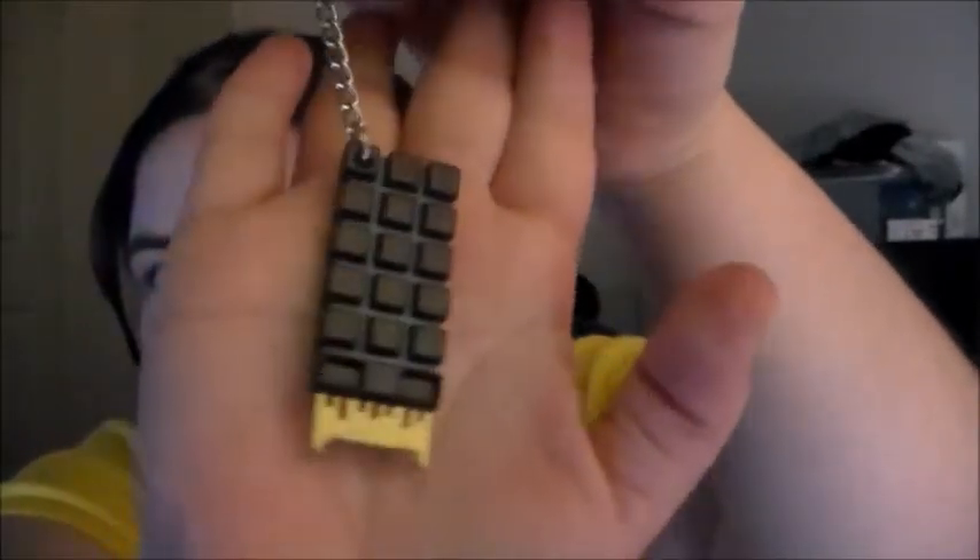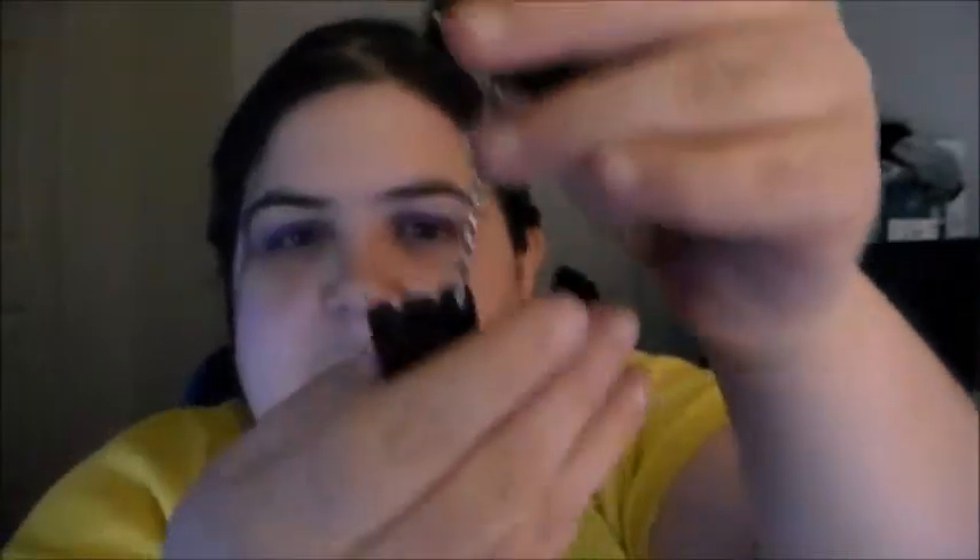Then this looks like a keychain, I think. It's from Terminator Genisys — it's a brain chip. It is a keychain, so that's cool.